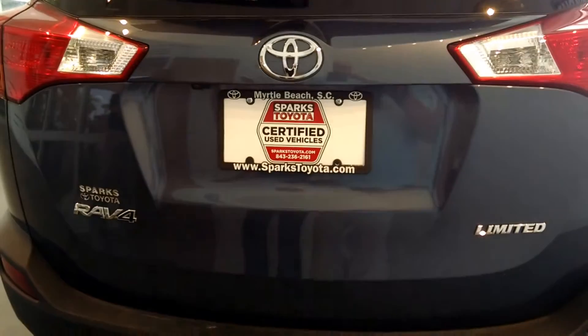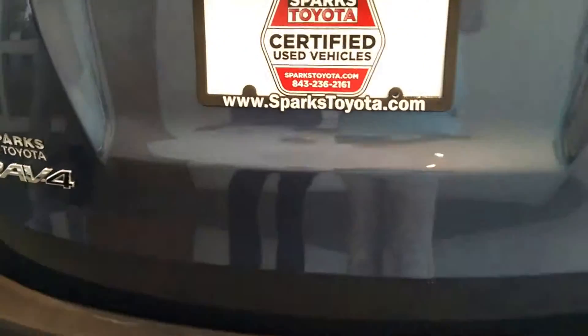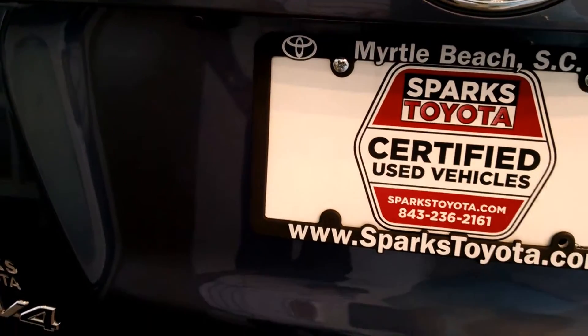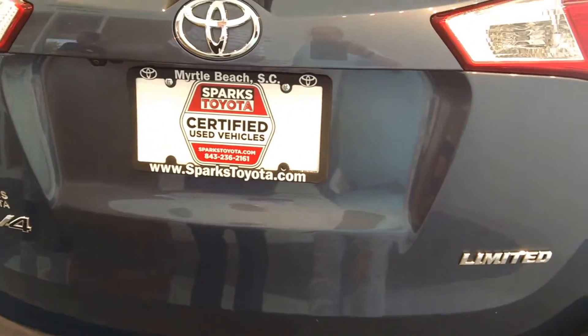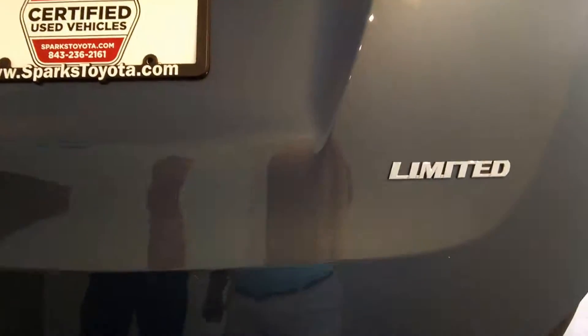Here we are at the back of the car, as you can see the Limited Edition badge. This also has a backup camera and a power lift gate. There's lots of room on the inside — as you can see, we've folded down one of the seats. With the 60/40 split, you can put various sizes of packages in the back.